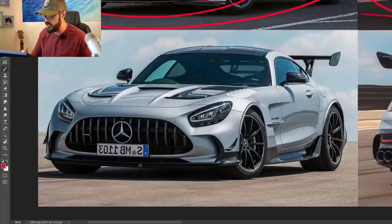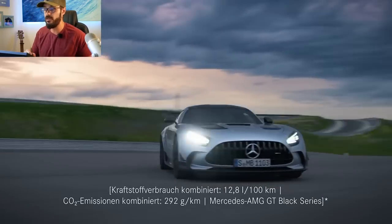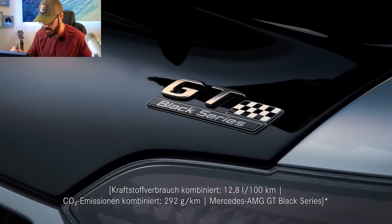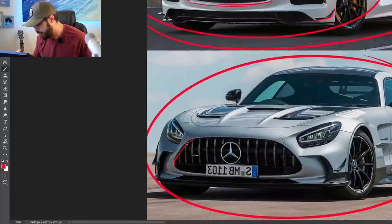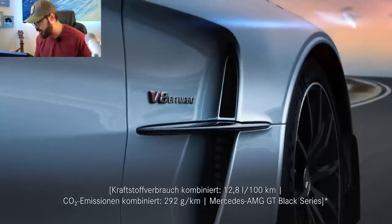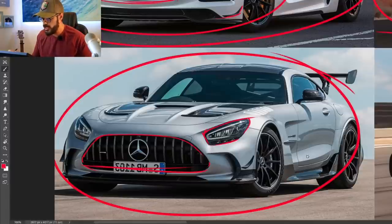Last but not least, this is the 2021 AMG GT Black Series — 730 horsepower from a 4-liter V8, 0 to 60 in 3.2 seconds. You can see the grille is now switched upside down, something I'm not a fan of on the E-Class or C-Class. But when we have such a badass car like this, I think this grille in combination with these aggressive headlight angles kind of suits the AMG GT Black Series.